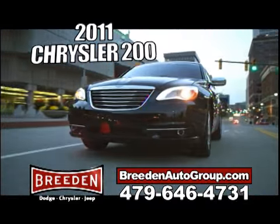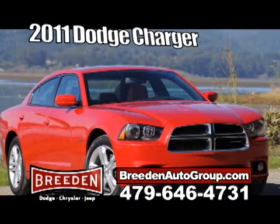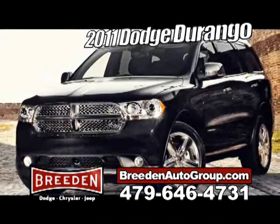We have the all-new fuel-efficient Chrysler 200 — you've not seen this one because it didn't exist before. The hot 2011 Charger and Challenger, and the vehicle that's turning everybody's head, the 2011 Durango.